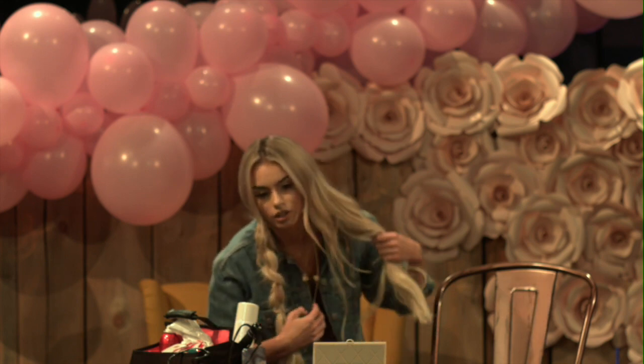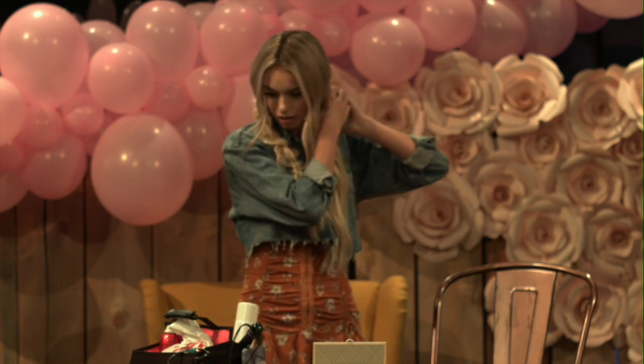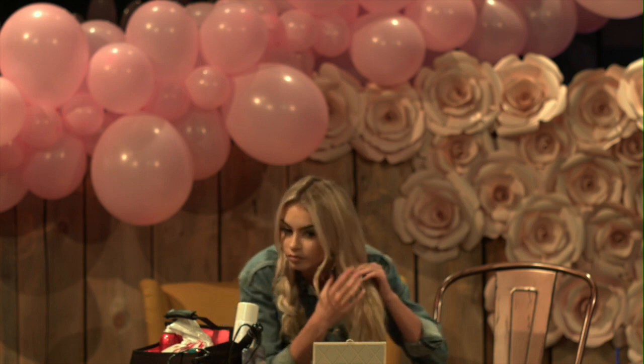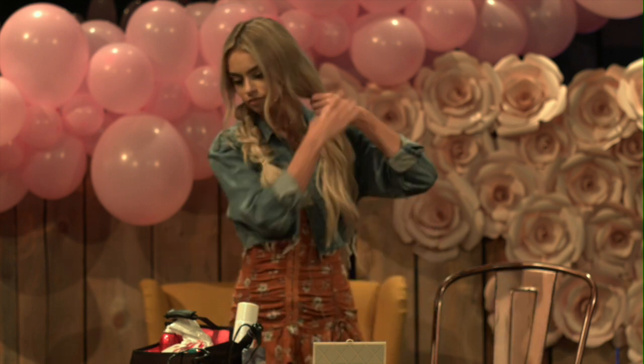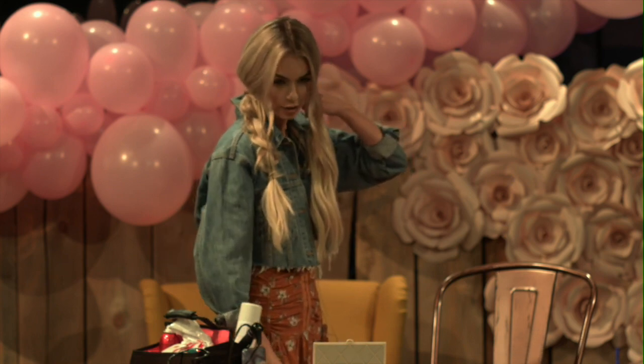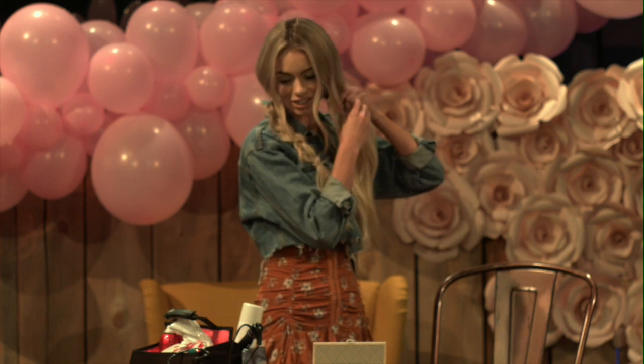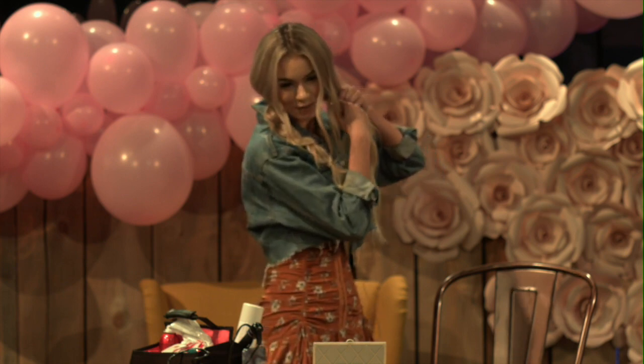I'll leave some hair out in the front. Do you guys like to braid your hair? I used to have short hair, and then I got extensions — now all I do is braid my long hair.